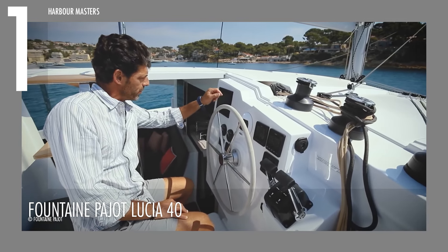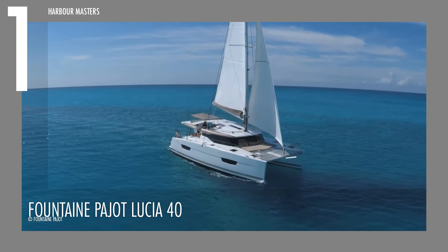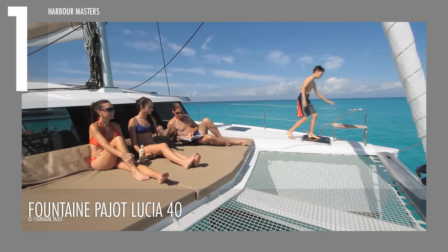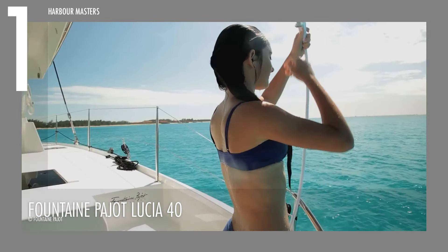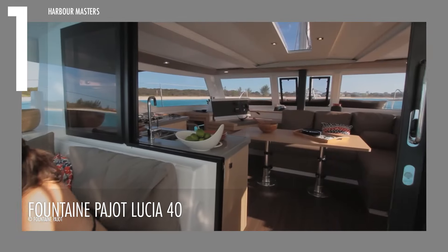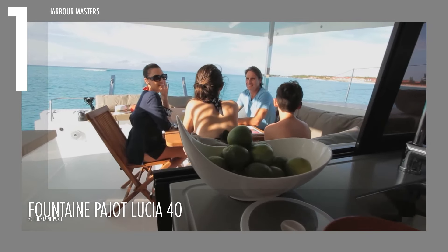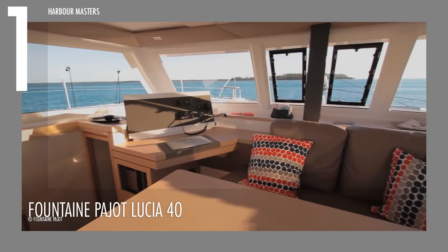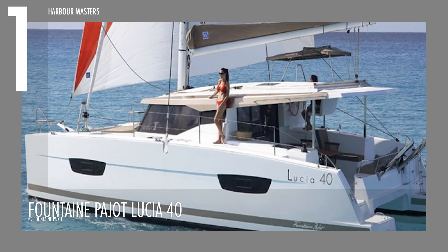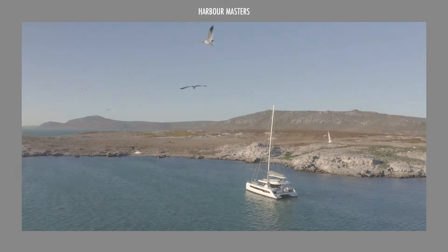Performance-wise, the Fountain Pujol Lycia 40 is equipped with twin 30-horsepower engines that deliver reliable propulsion, making it well-suited for both leisurely sails and more spirited voyages. The fuel capacity of 79 gallons (300 liters) ensures the Lycia 40 can undertake longer journeys with fewer refueling stops, enhancing its practicality for extended cruising. Additionally, with a water capacity of 132 gallons (500 liters), the catamaran is well-prepared for extended trips, providing ample fresh water reserves. The Lycia 40's thoughtful design and engineering combine to offer an ideal cruising experience where luxury meets functionality.